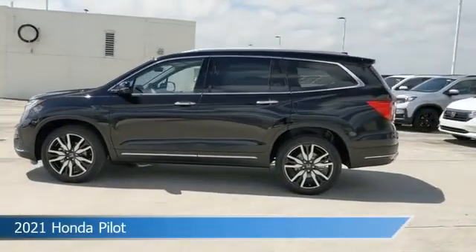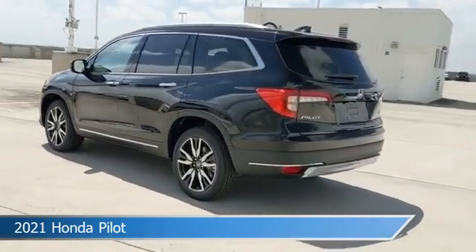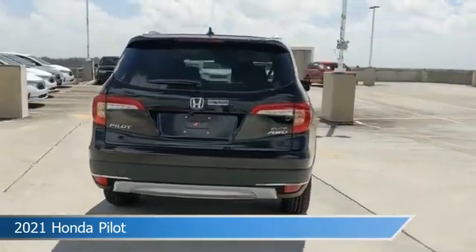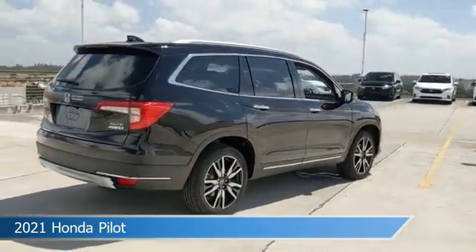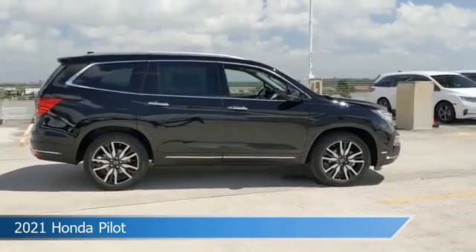Take a look at this 2021 Honda Pilot, equipped with a 9-speed automatic transmission in crystal black pearl. This car comes with some great features including all-wheel drive, blind spot monitor, alloy wheels, Android Auto, and more. Come in and check it out today.